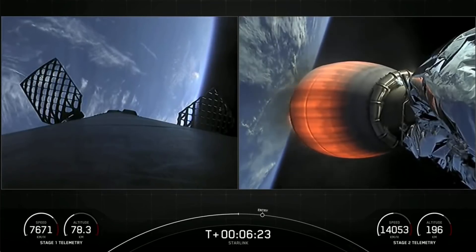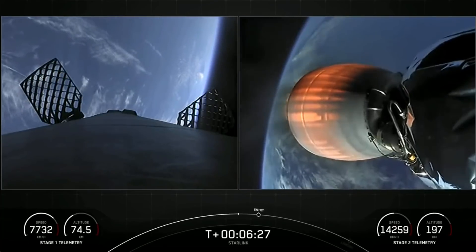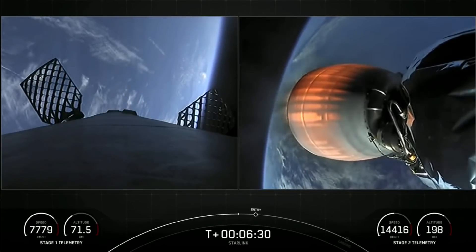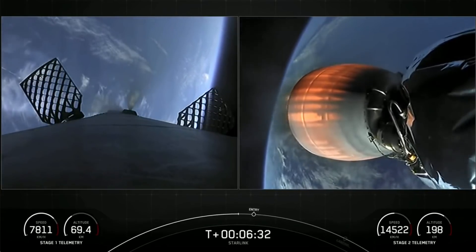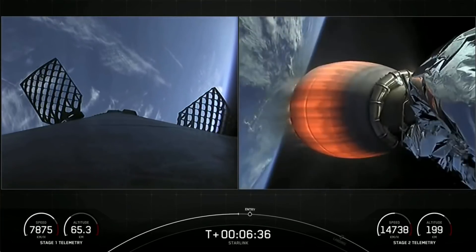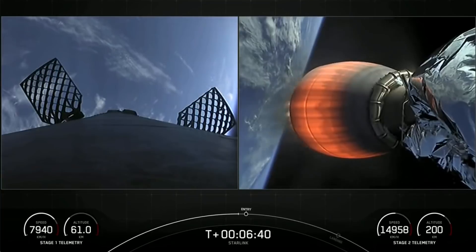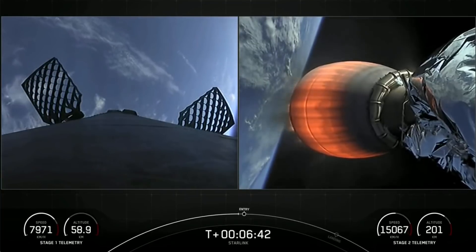In just about 20 seconds, we'll be coming up on our stage one entry burn — a three-engine burn meant to slow the first stage down as it hits the thicker parts of the Earth's atmosphere, lasting about 20 seconds. Stage one FTS is safe. Stage one entry burn startup.